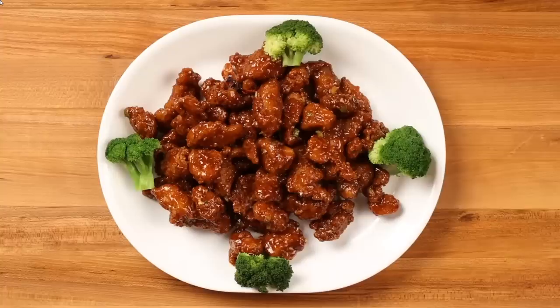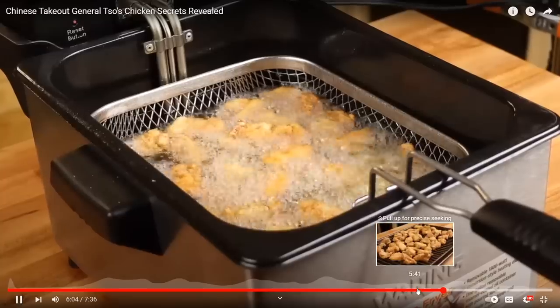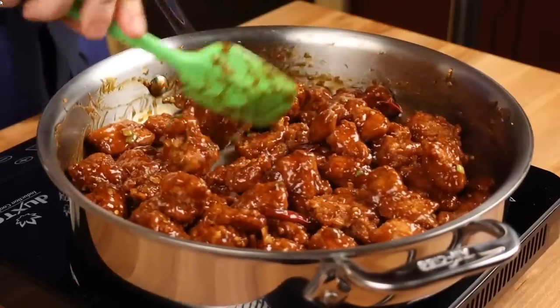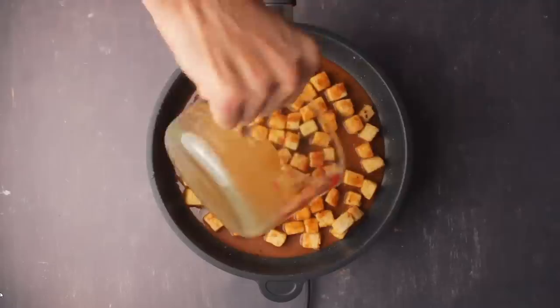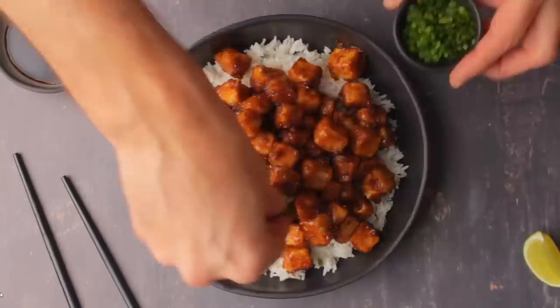If you haven't guessed the dish yet, it's General Tso's chicken — let's just say General Tso's for now. The sauce in General Tso's should be sweet, spicy, savory, and sour. The protein or main component should be deep fried and crispy, and that should be the case whether you're using chicken or tofu, as you've seen in both of these superbly made dishes.